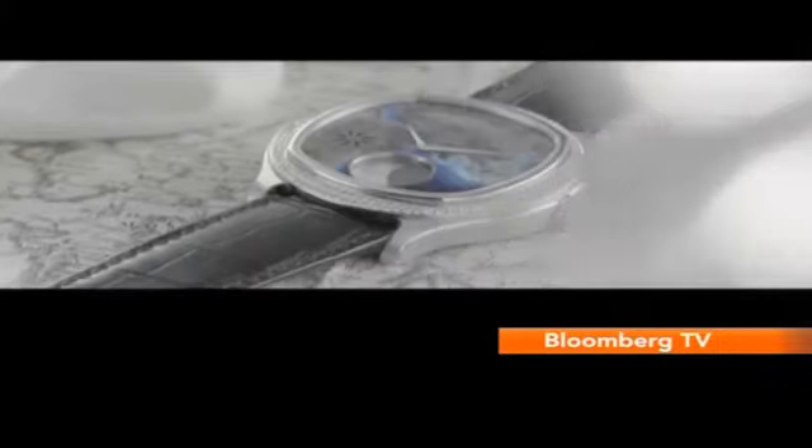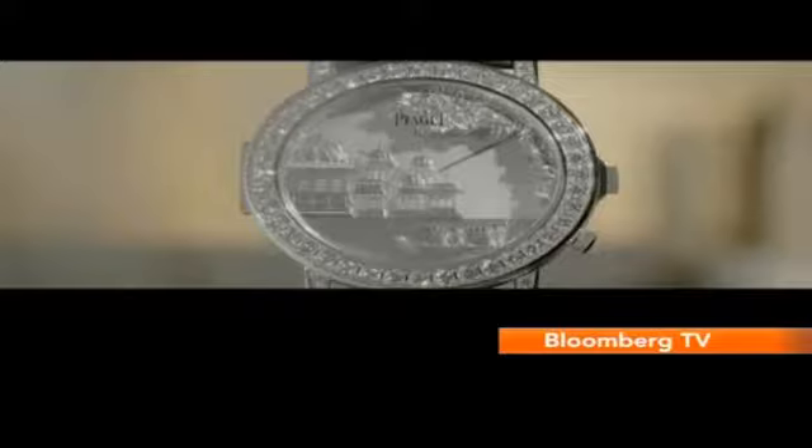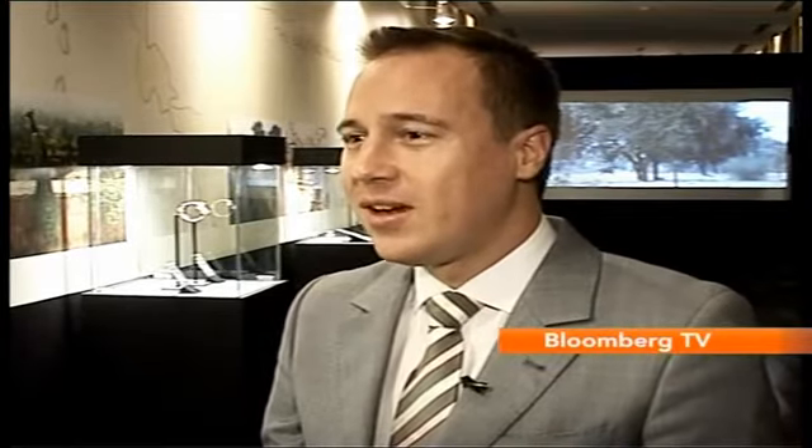And now this — Piaget's latest collection, 'A Mythical Journey.' It's a journey between Asia and Europe, following the path of the Silk Route and the route of spices. They did a lot of research about India and chose three different themes: architecture, animals, and symbols — wanting to really capture the spirit of India and put it into watches.